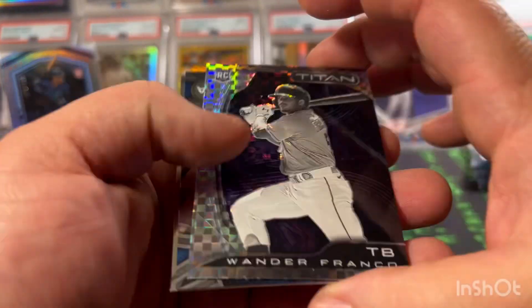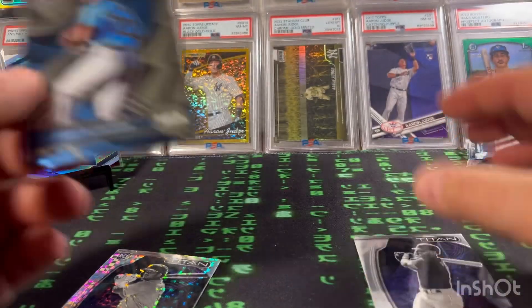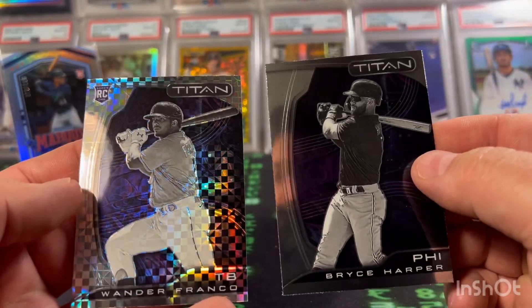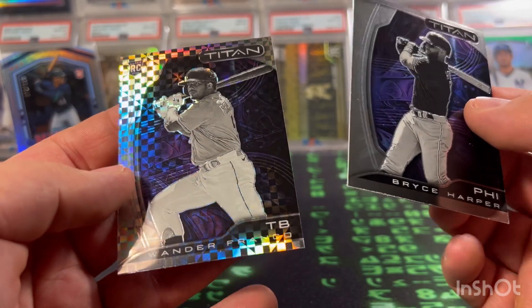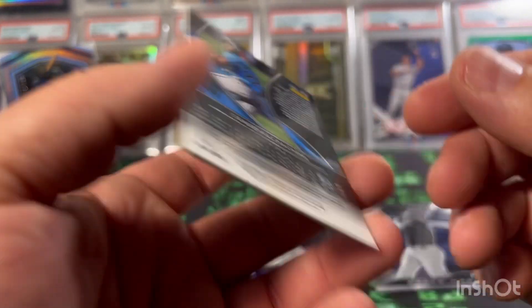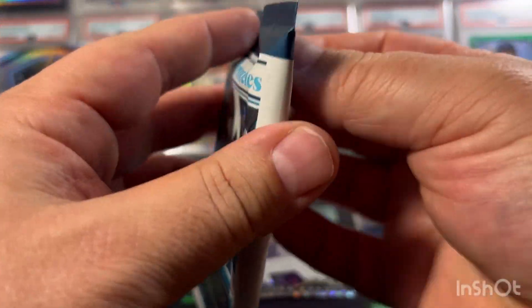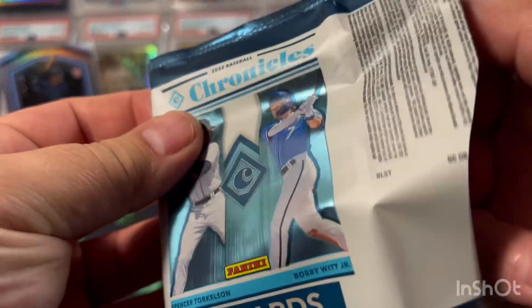Unfortunately this would have been a good card, but Wander Franco — you guys know about that. We got a Sandy Alcantara out of Spectra. These two are Titan — see the difference? Got a regular Titan and a prism or X-Fractor Titan of Wander Franco. And then a Sandy Alcantara Spectra. Again there's a bunch of different brands you can get, which is really cool.